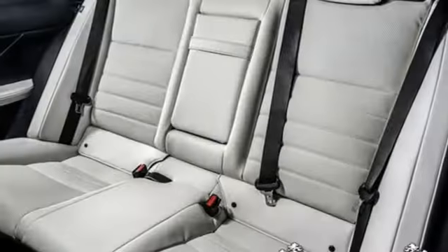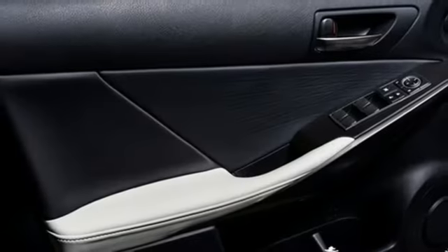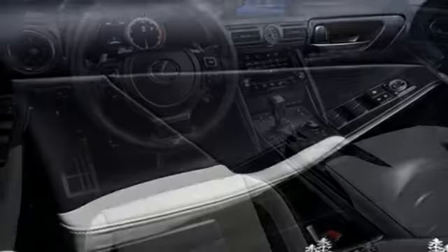AM-FM satellite radio, dual-zone climate control, rear-wheel drive, auto-dimming rear-view mirror, and LED low-beam headlights.